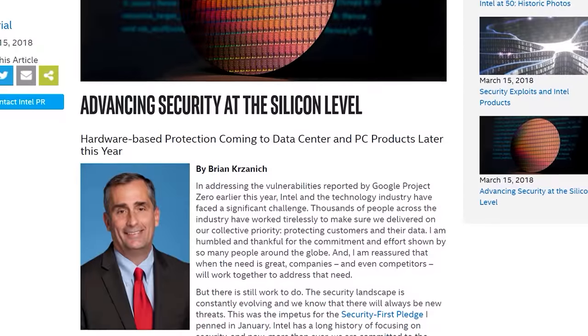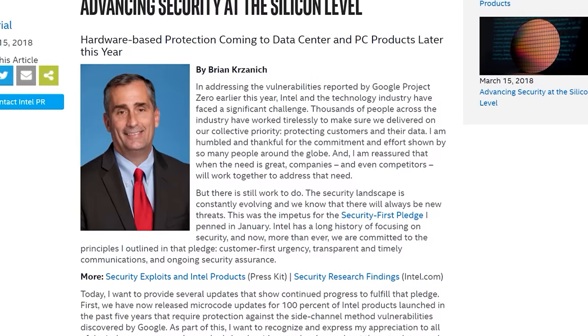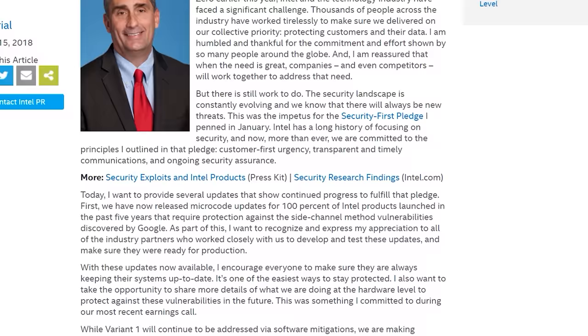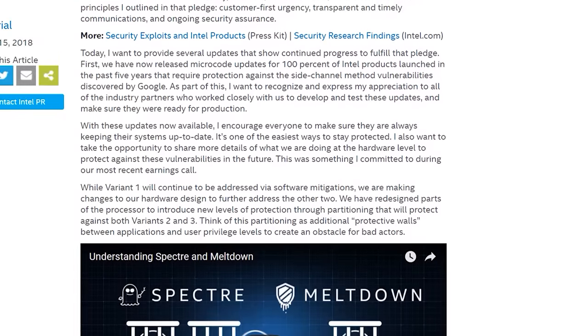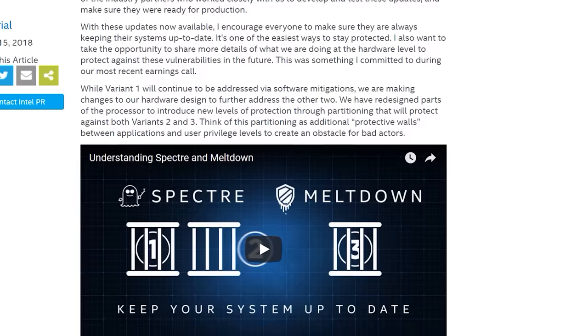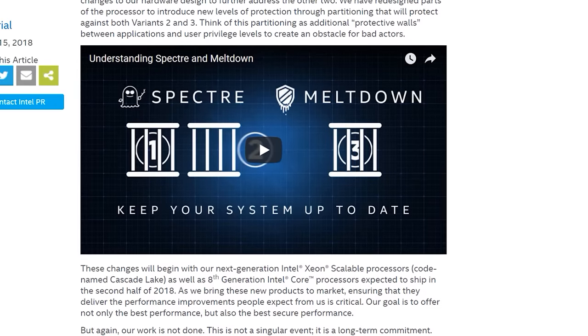We'll start with Intel's announcements surrounding Meltdown and Spectre and specifically the changes they are making to upcoming hardware releases to protect against these vulnerabilities. Intel has developed a hardware fix for Meltdown and one of the two Spectre variants — the one that exploits Branch Target Injection. These fixes will be implemented into new 8th gen processors set to ship in the second half of 2018, along with Cascade Lake, Intel's upcoming Xeon and HEDT platform that refreshes Skylake X on 14nm.